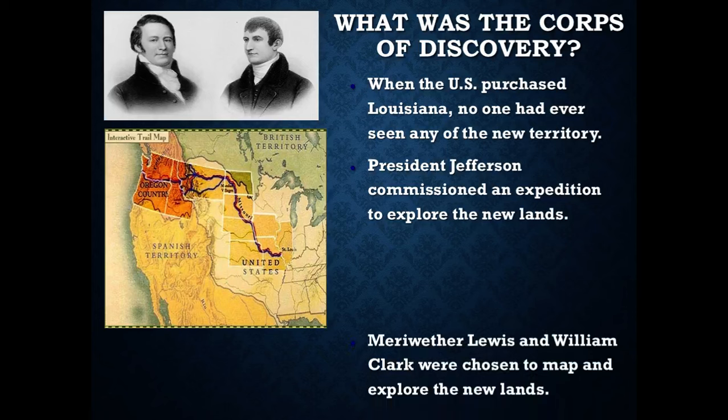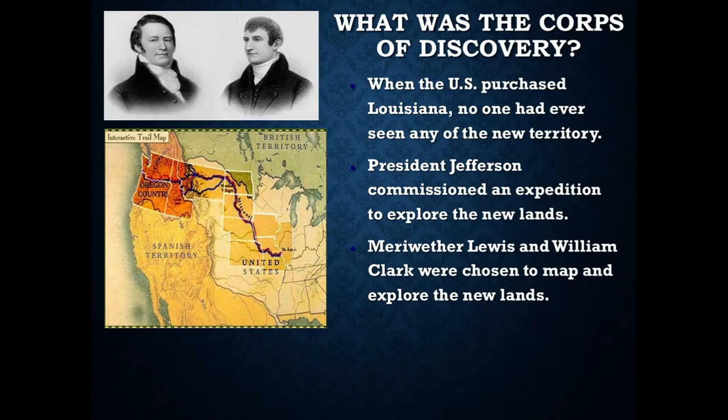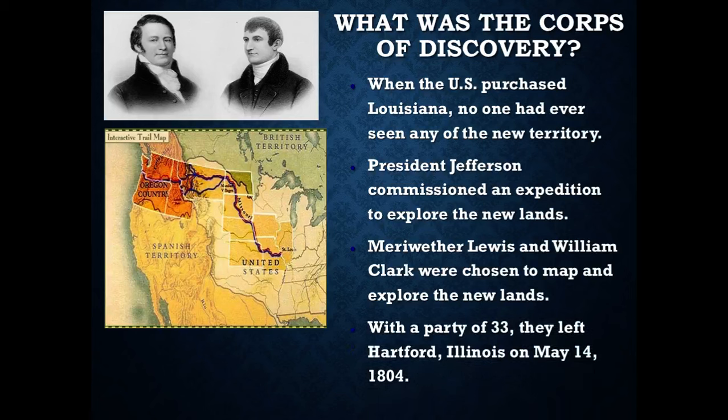Jefferson chose people that he knew — Meriwether Lewis and William Clark — to go and explore the new lands. They were friends of his, he trusted them, and they were very skilled in the techniques they would need to use to survive in the forbidding landscape they were going to encounter. They left with 33 people from Hartford, Illinois, on May 14th of 1804.